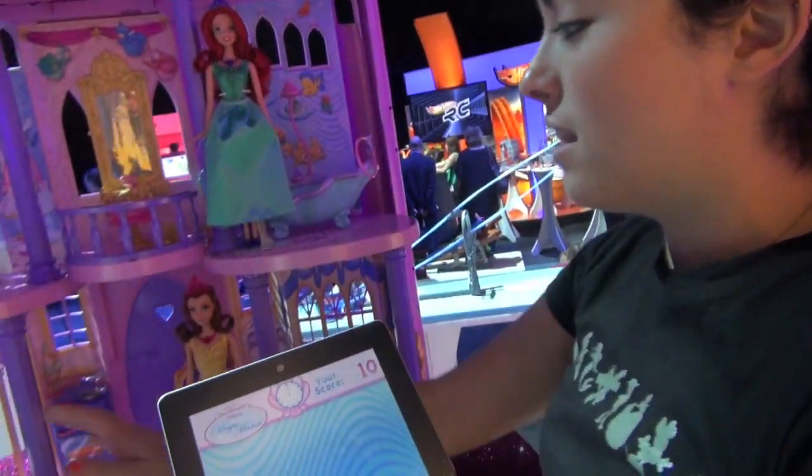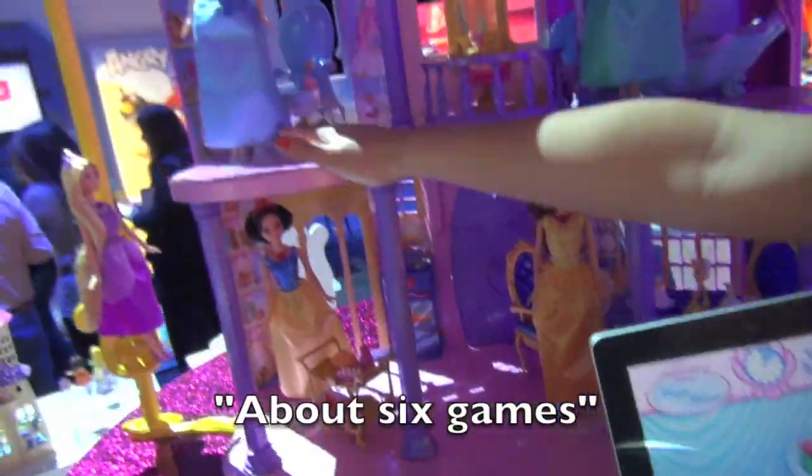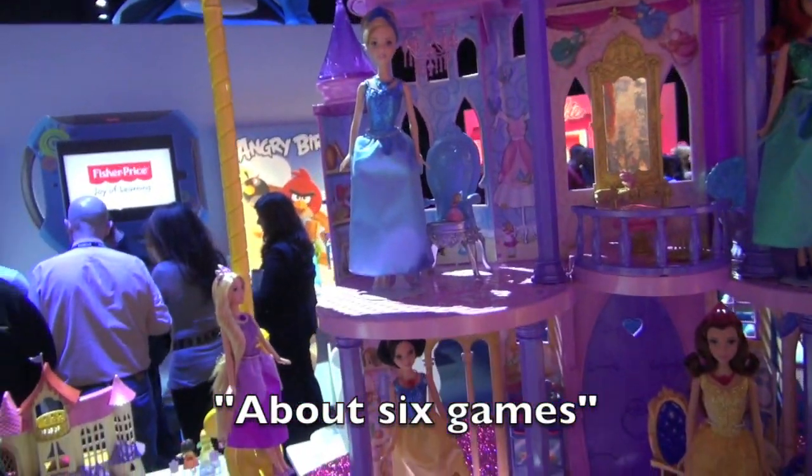There'll also be a game in the kitchen with Snow White where you can bake a pie. You can sew some dresses with Cinderella, you can paint with Rapunzel, and so on and so forth.